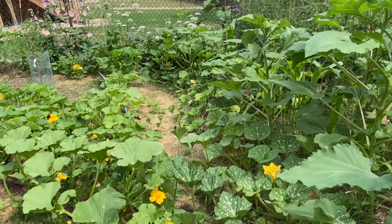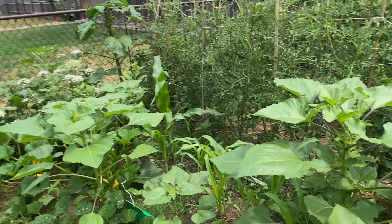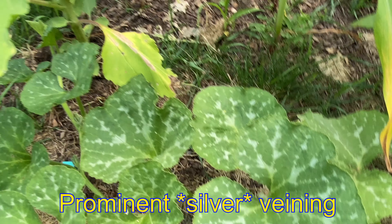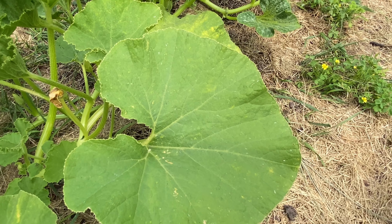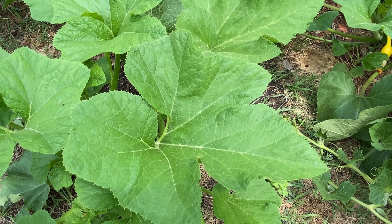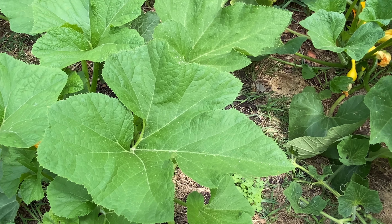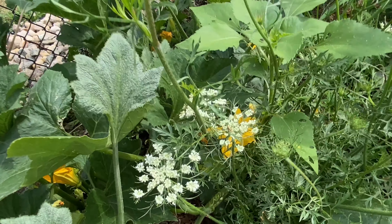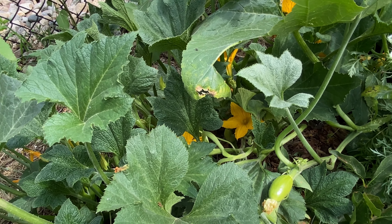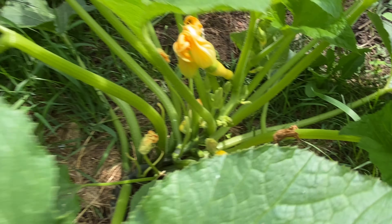This is my squash vine borer farm. A review on the leaves: deep veining is Cucurbita moschata; heart-shaped pale leaves are Cucurbita maxima, a favorite of the squash vine borer. Another one is Cucurbita pepo — pepo includes summer squash and acorn squash. Delicata is also a pepo — we have a small delicata squash. Zephyr squash is also a pepo.